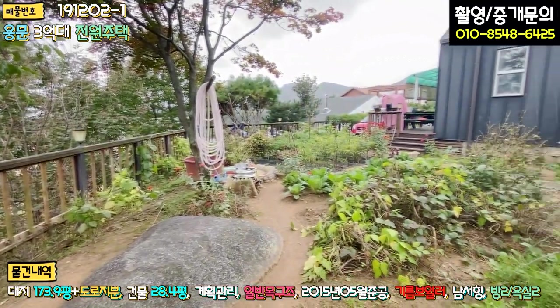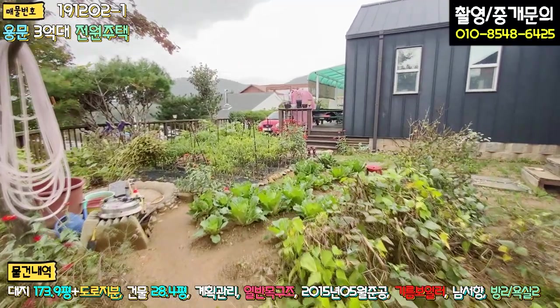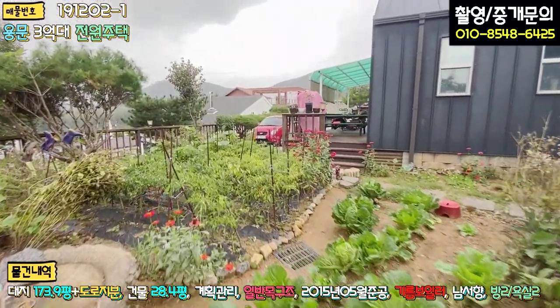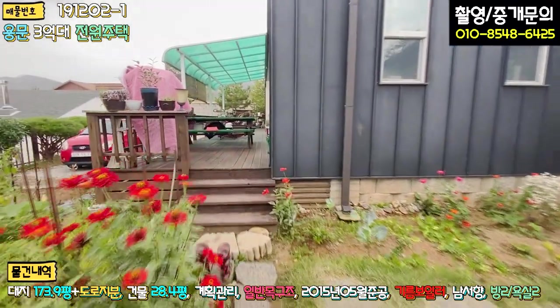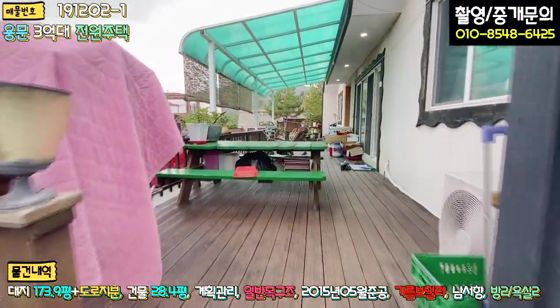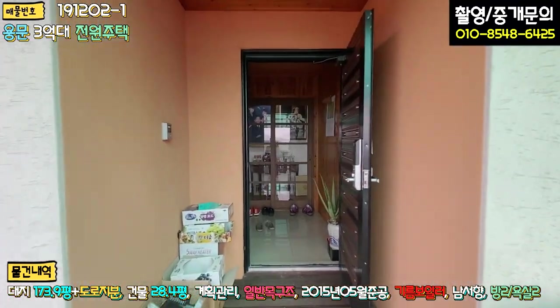텃밭이 상당히 넓죠. 넓게 잘 관리하고 있습니다. 김장도 여기서 하실 예정인가 봐요. 외부를 이렇게 쭉 둘러봤고, 비가 오는 관계로 빨리 내부로 한번 들어가 보도록 하겠습니다.